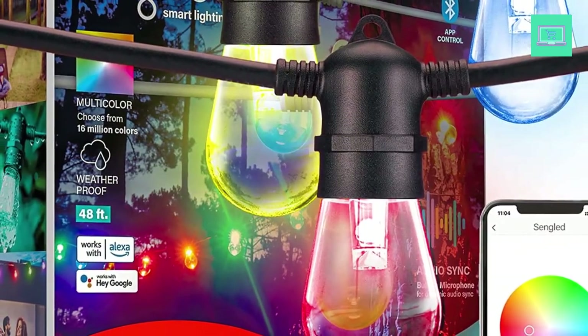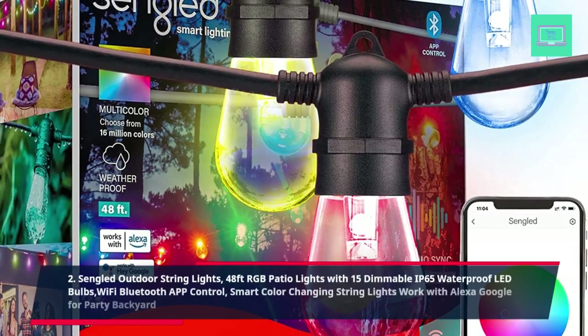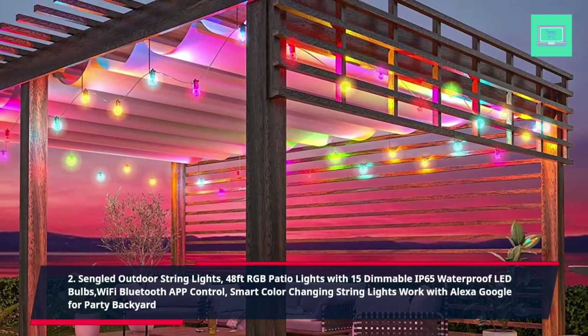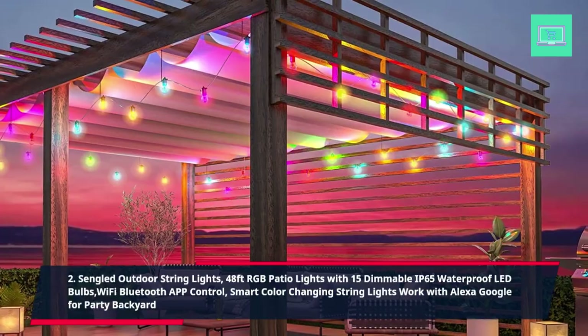2. Sing LED Outdoor Strip Lights, 48ft RGB Patio Lights with 15 Dimmable IP65 Waterproof LED Bulbs, Wi-Fi Bluetooth App Control. Smart Color Changing Strip Lights work with Alexa and Google for Party and Backyard.